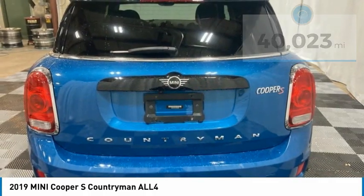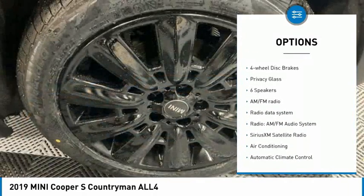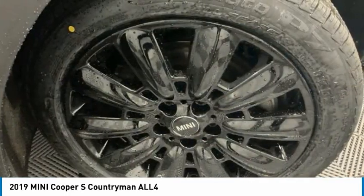Here are some of this vehicle's great options: panoramic moonroof, electronic stability control, alloy wheels, brake assist, traction control, remote keyless entry, fog lights, power moonroof, four-wheel disc brakes, and privacy glass.